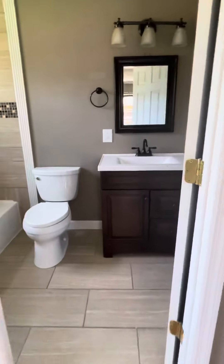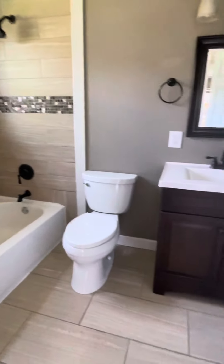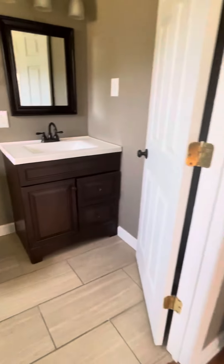And full bathroom — tub, tile walls, vanity, toilet.